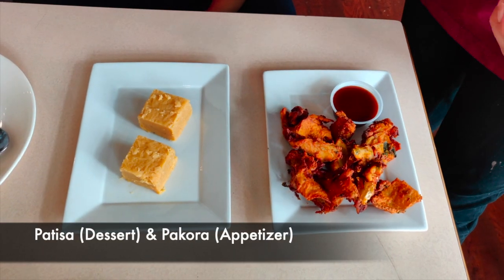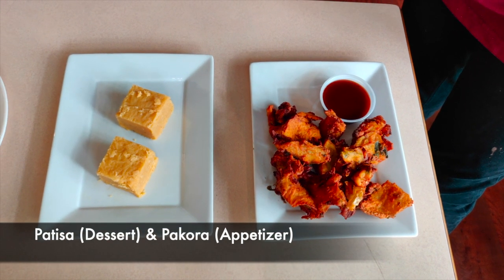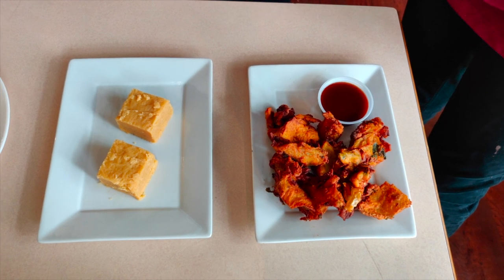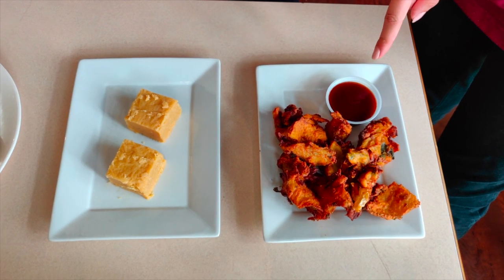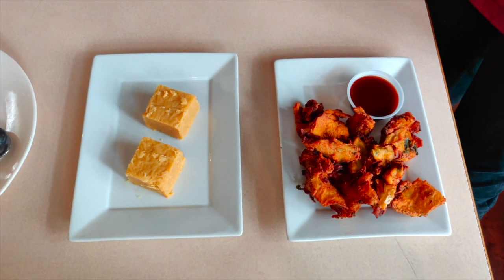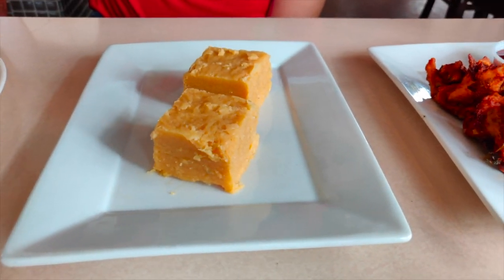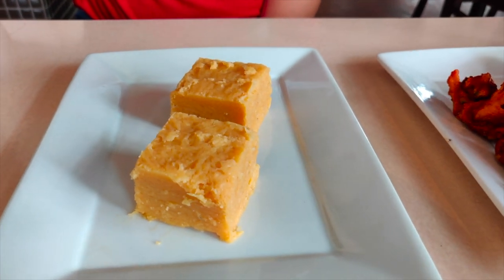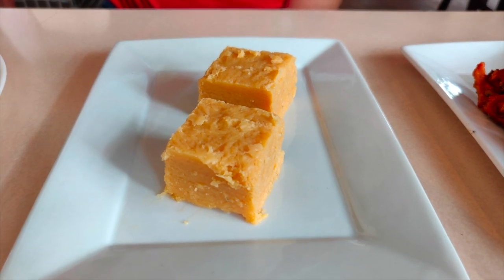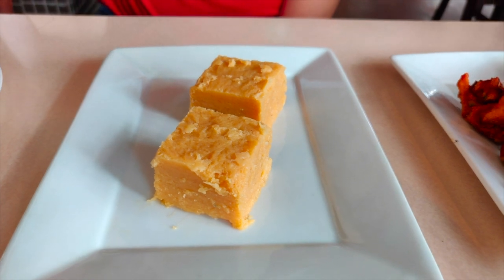This dish is like an appetizer before you start your meal. It's called pakoras — it's veggies like onions and spinach fried in oil, and then we have tamarind chutney, which is a sweet sauce you dip it into, and it's very popular to have together. And this here is a dessert called matai — it's called batisa. It's very famous and it has a soft, melt-in-your-mouth texture, it's very flaky, and it has some nuts in it — it's made with nut flour. It's very popular.